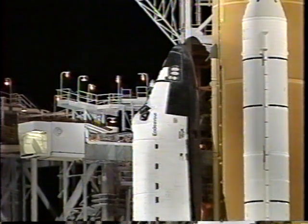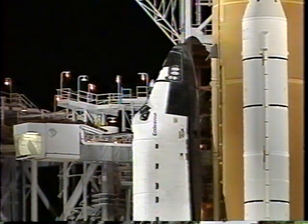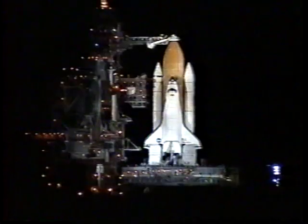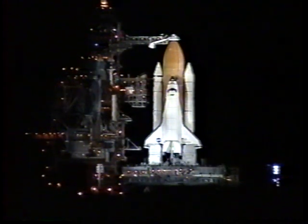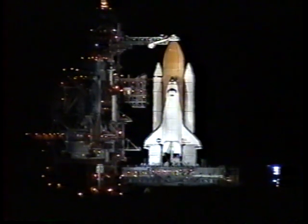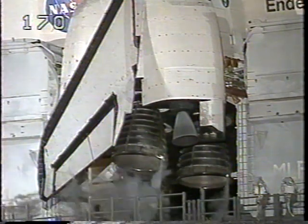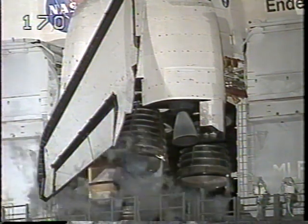We are at T-minus six minutes and counting. Pilot Michael Bloomfield reports that the pre-start of the auxiliary power units is complete. APU activation will come up in just a few seconds.